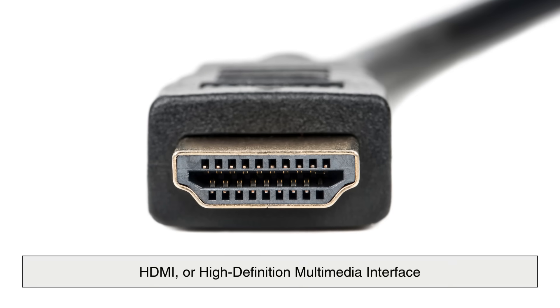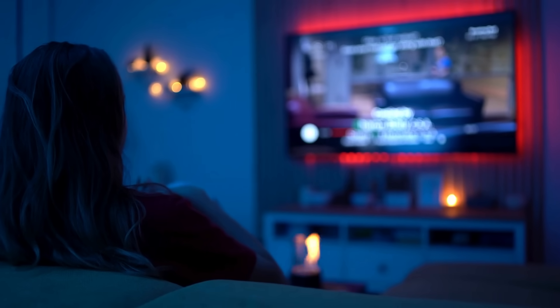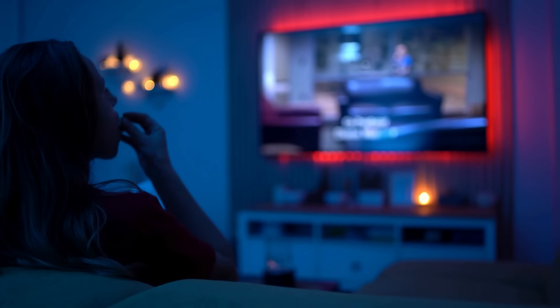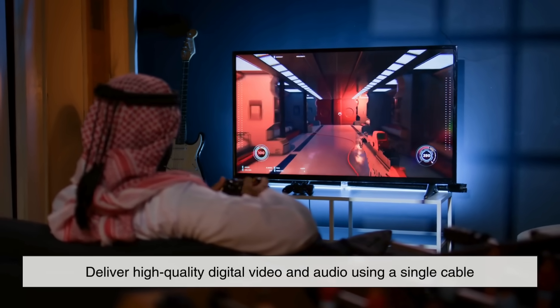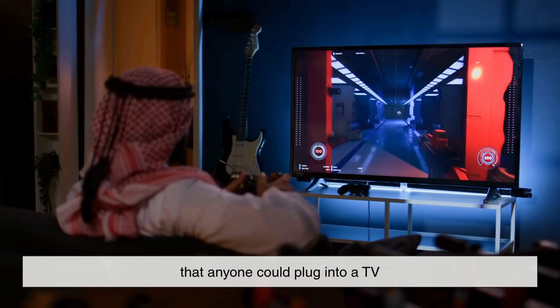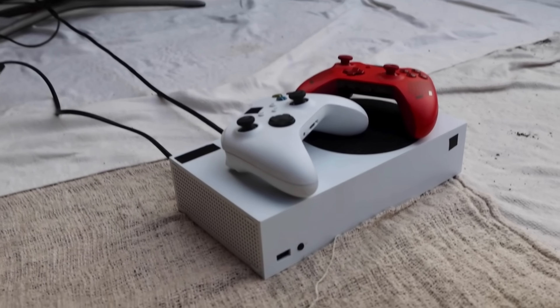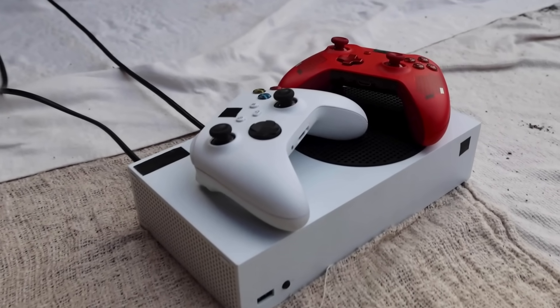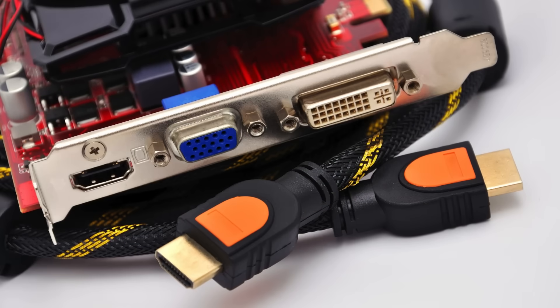Let's start with HDMI, or High Definition Multimedia Interface. HDMI was originally created for home entertainment, specifically to replace older analog connectors like composite or component cables. Its mission was clear: deliver high-quality digital video and audio using a single cable that anyone could plug into a TV. That focus on consumer electronics is why HDMI is absolutely everywhere today — TVs, gaming consoles, DVD players, soundbars, projectors, laptops, and even car infotainment systems.